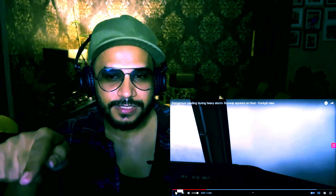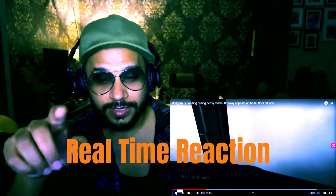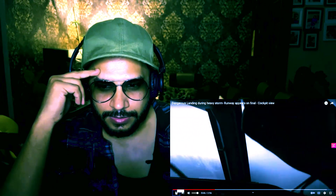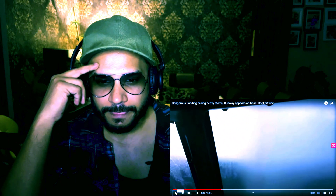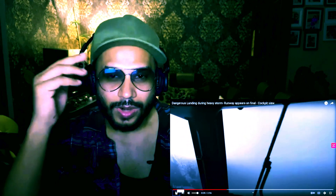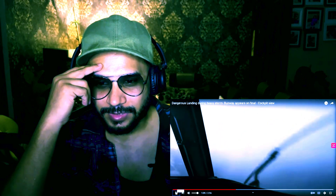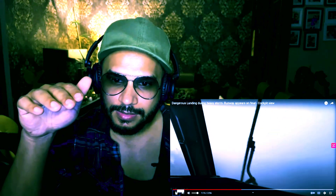Honestly, guys, I haven't seen this video earlier — I'm giving you a real-time reaction. I'm also seeing it for the first time, just like you guys. Now those wipers have started working. What are they even wiping off? The wipers are going but they still can't see anything. They are descending pretty fast — can't see anything at all, the airframe is still shaking.